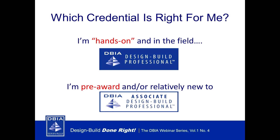Which credential is right for me? If your experience is hands-on as part of an integrated team, then the Design Build Professional is the right one for you. If you are new to design build, or your experience is oriented to pre-award or a role not necessarily involved in the integrated team environment, then the Associate DBIA may be right for you.